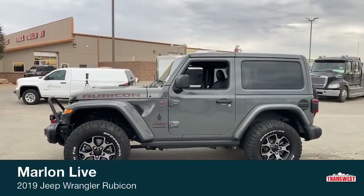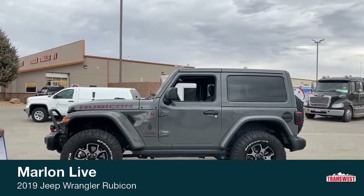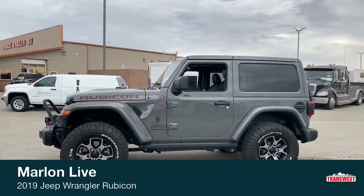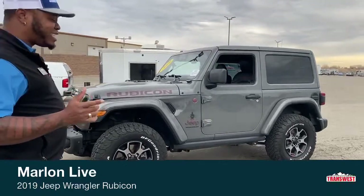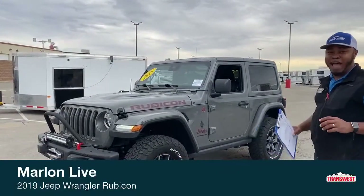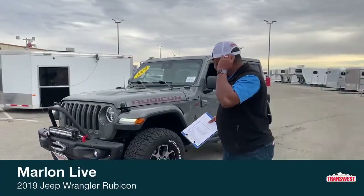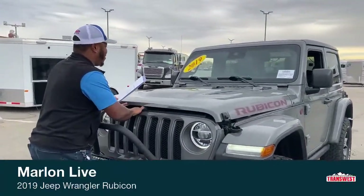It is a two-door, which makes it pretty easy to maneuver — the turning radius is ridiculous. So don't wait any further; come on down. Trust me, this vehicle is just amazing to drive. I'm going to take a quick look at the engine and tell you what this bad boy carries.